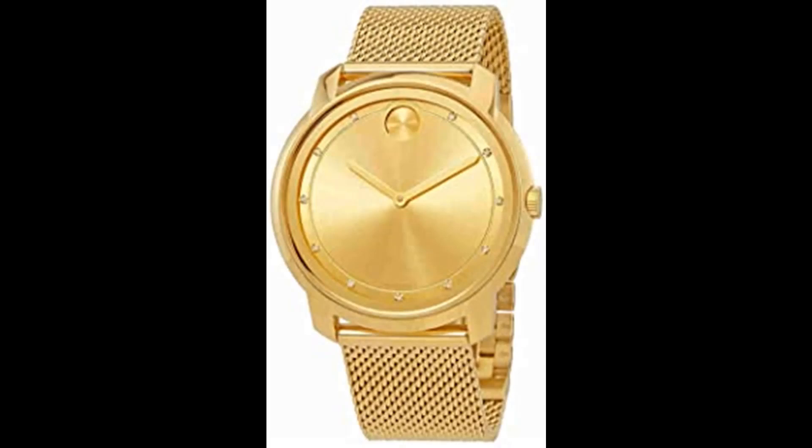Number 1. Movado Bold Large Diamond and Gold Plated Mesh Watch. Gold sunradial enhanced by gold tone hands. Gold tone stainless steel case with a gold tone stainless steel mesh band. Quartz movement. 30 meter / 100 feet water resistance.